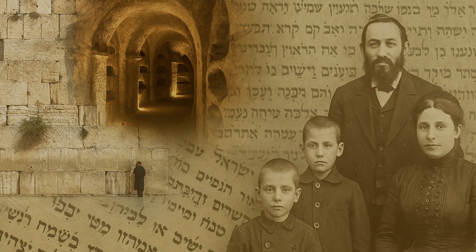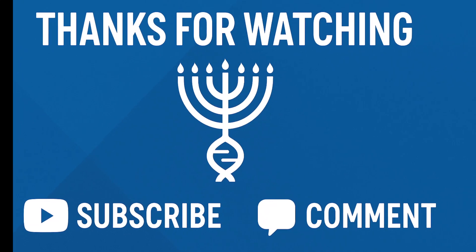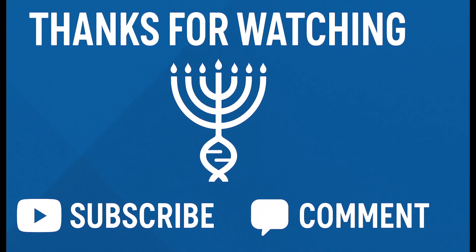Thanks for joining me on this exploration of Jewish history through DNA. If this resonated with you, don't forget to like, comment, and subscribe.